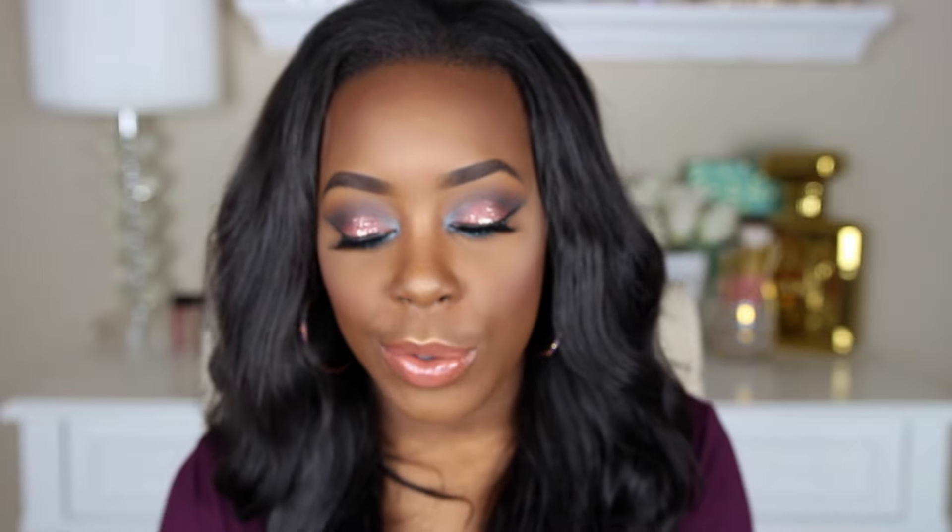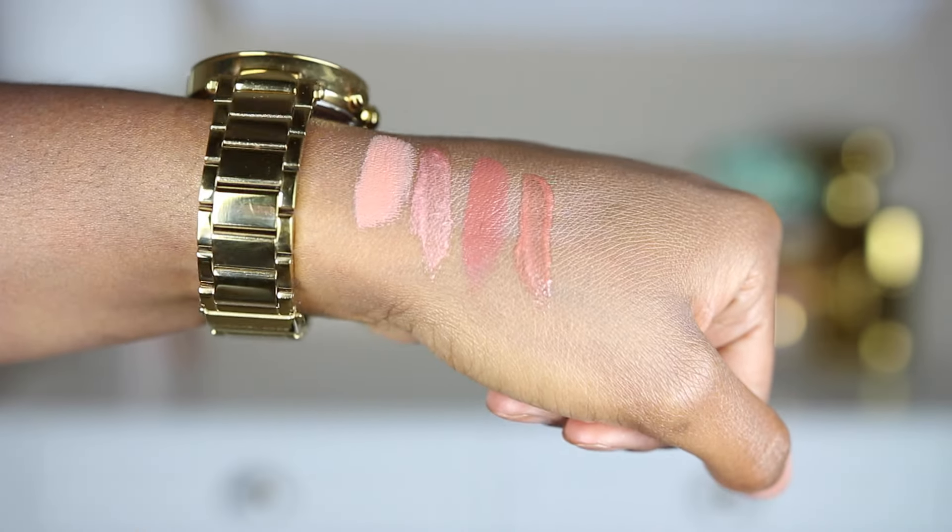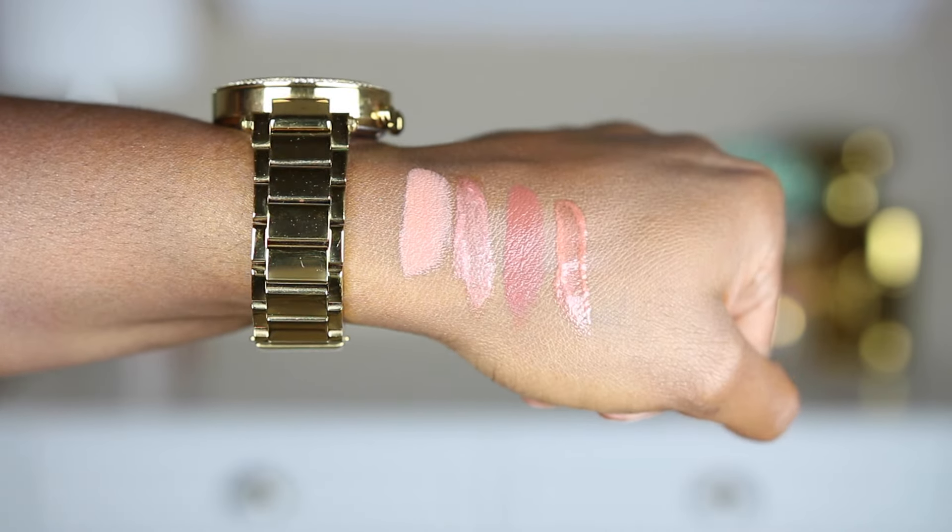Moving on to the lip cream duos — I only have two of these. One shade is Trident and the other is Barbossi. I have Barbossi on my lips right now. I have the lipstick and the lip gloss paired together so you can see what they look like. This is just a beautiful mauve-y nude shade — I love this color, I could wear it every day, to work. It's not too bright, not too dark, just a perfect nude. The other one, Trident, is a lighter nude — I'd probably need a brown lip liner with that one. The gloss is super gorgeous and I like how they included both lipstick and gloss together — they pair perfectly.